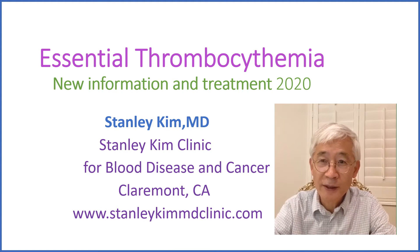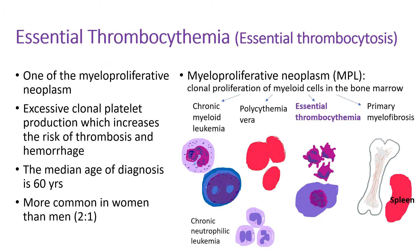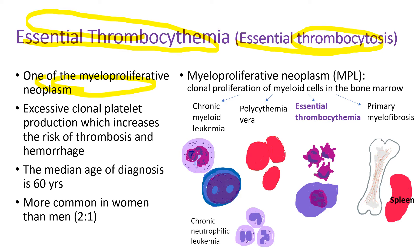We will discuss more in detail. Essential thrombocythemia is also called essential thrombocytosis. It's one of the myeloproliferative neoplasms, which encompasses chronic myeloid leukemia, polycythemia vera, primary myelofibrosis, and essential thrombocythemia. There is an excessive clonal platelet production, which increases the risk of thrombosis and hemorrhage.